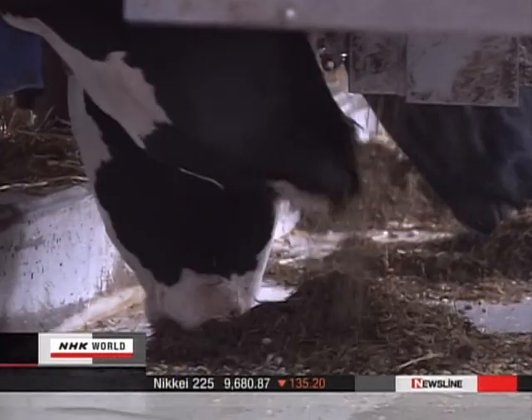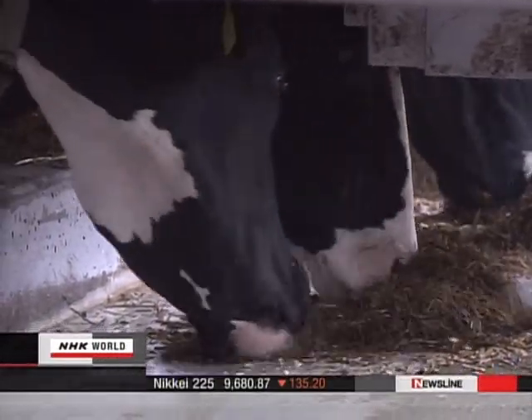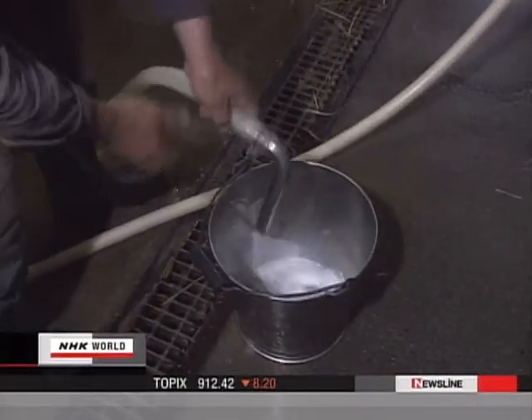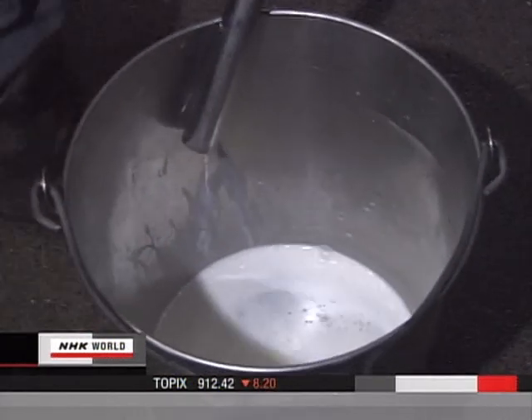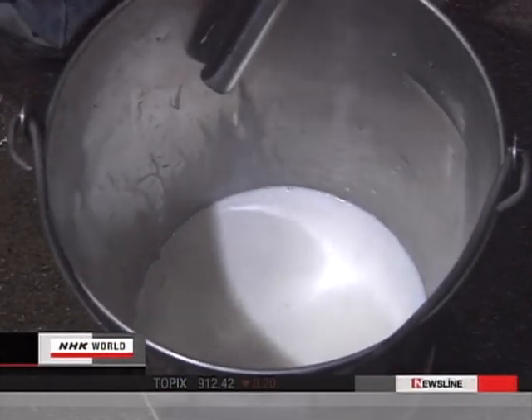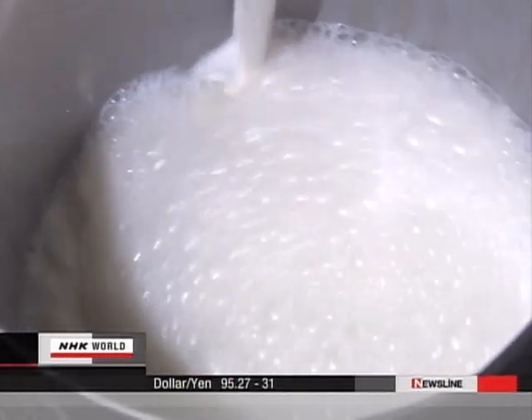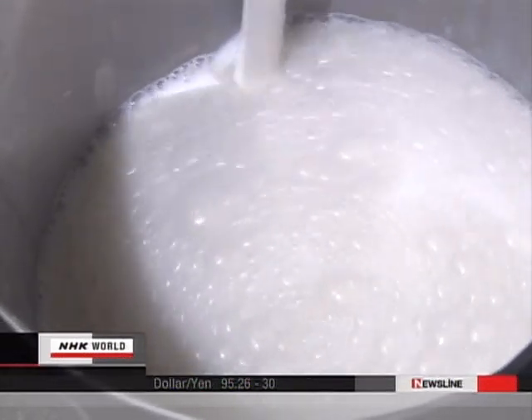Small amounts fed 6 to 8 times a day assist in digestion, making for healthier cows. The automated feeder lowers costs, and there is an increased yield of 7%. This high-tech feed system is highly regarded, and in the future, the company is hoping to export it to dairy farming nations such as the United States and European countries.